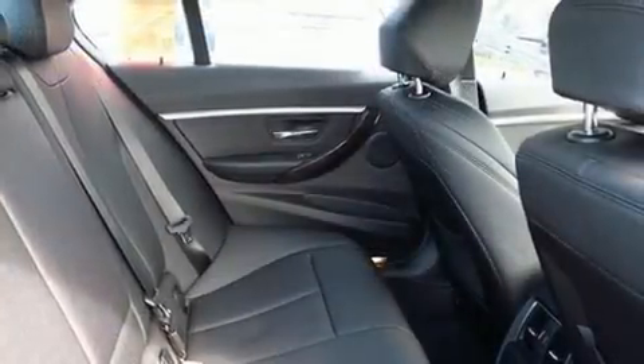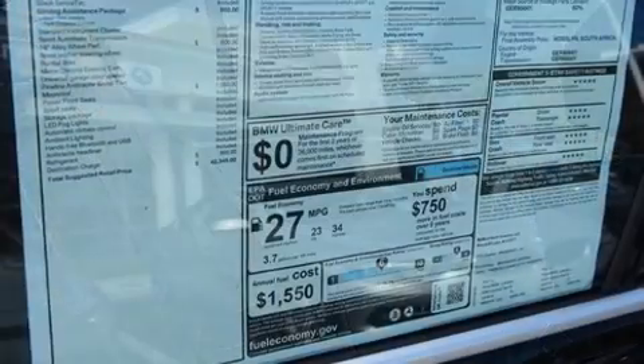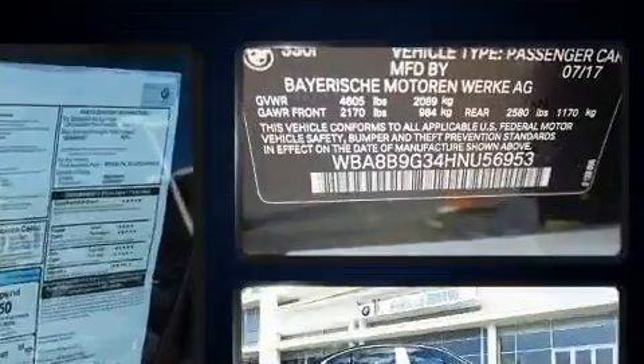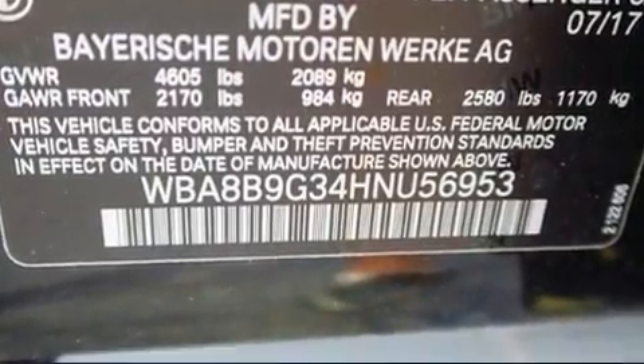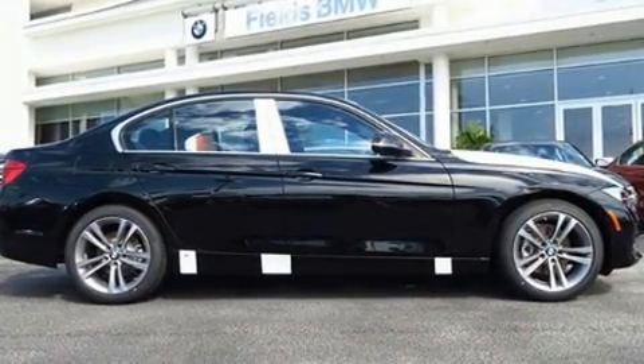BMW ensures the safety and security of its passengers with equipment such as dual front impact airbags, head curtain airbags, traction control, brake assist, anti-whiplash front head restraint, ignition disabling, an emergency communication system, and four-wheel disc brakes with ABS.